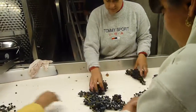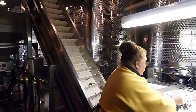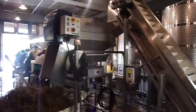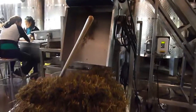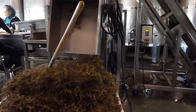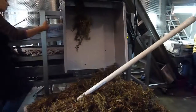The clusters are carried up by a very gentle gravity flow escalator into a de-stemmer. The de-stemmer breaks away the berries from the stem, and the stems are brought out here to be recycled back into the vineyard soil for composting — so a hundred percent de-stemming of the clusters.